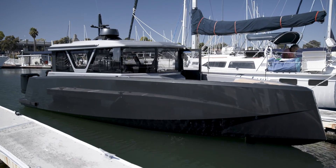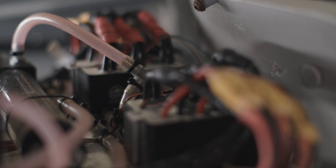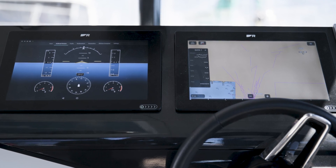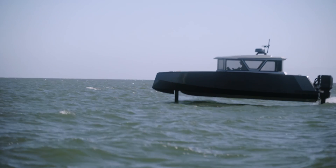Hydrofoils are great for many environments, but you have to be careful where there are hazards in the water. There is a lot of work we are doing in terms of enabling superior ride quality, but also integrating autonomy, advanced autopilot features, and working on collision detection to enable this to scale in all kinds of waterways.